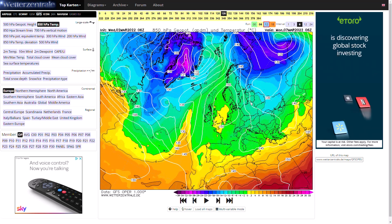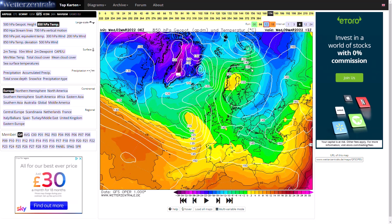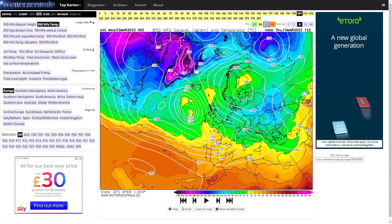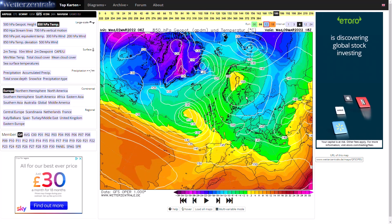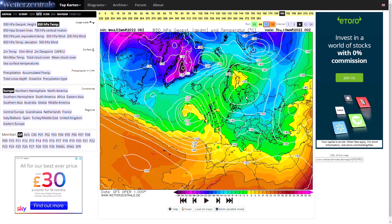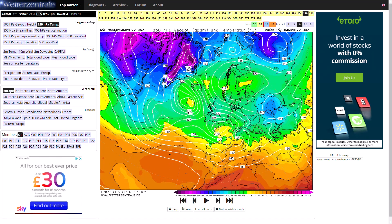Beyond that, the high pressure tries to hold on and we see a burst of much colder air coming in from the Arctic across eastern Europe and towards the UK, but on this latest GFS run it doesn't quite make it all the way there. However we do see a very interesting pattern with a sliding channel low pressure system, just spinning up in the Bay of Biscay heading up towards the channel and wrapping around with colder air on its northern edge. This would be a real snowmaker in just over a week's time.